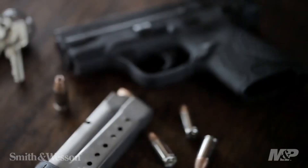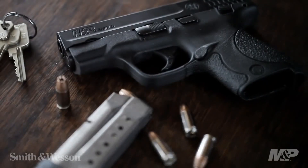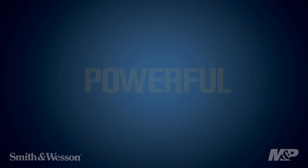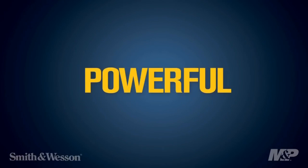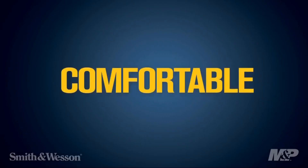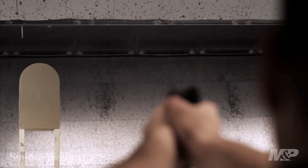With its high-capacity magazine and ambidextrous controls, the pistol offers versatility and ease of use. Whether for everyday carry or backup purposes, the Smith & Wesson M&P Shield delivers reliability, accuracy, and peace of mind. Experience the excellence of Smith & Wesson firearms and embrace the compact power of the M&P Shield pistol.